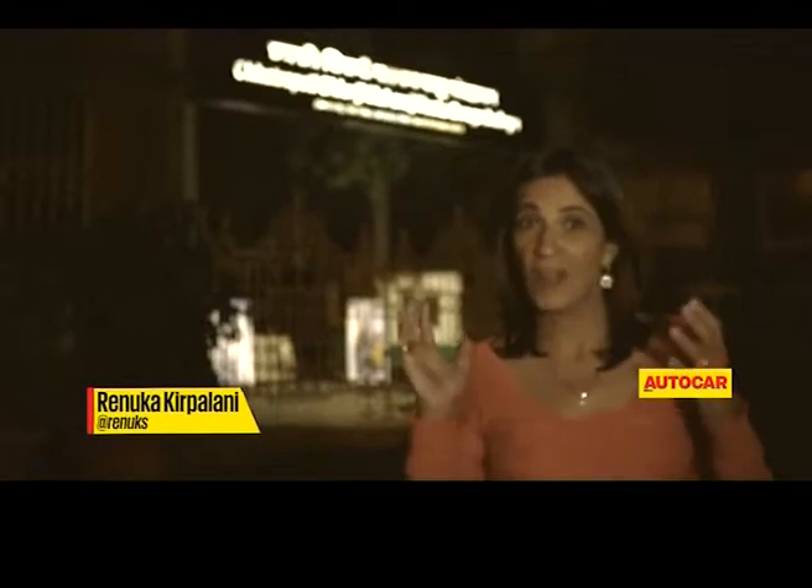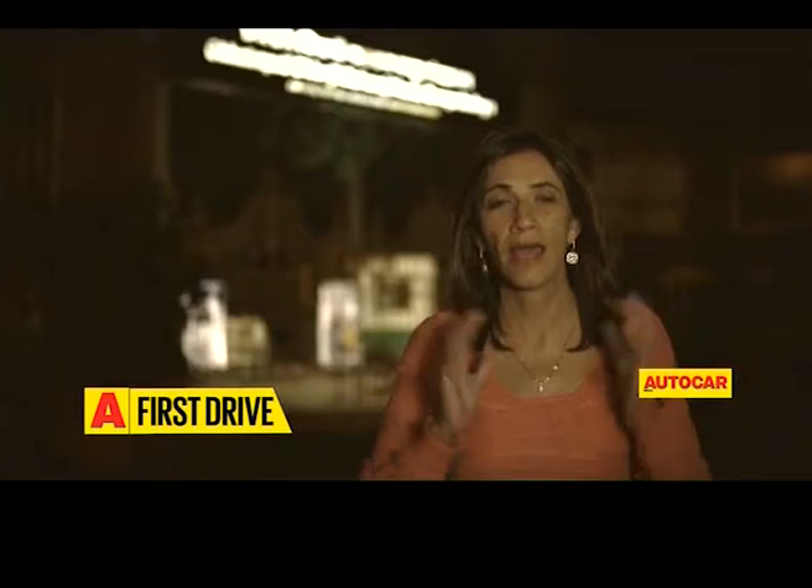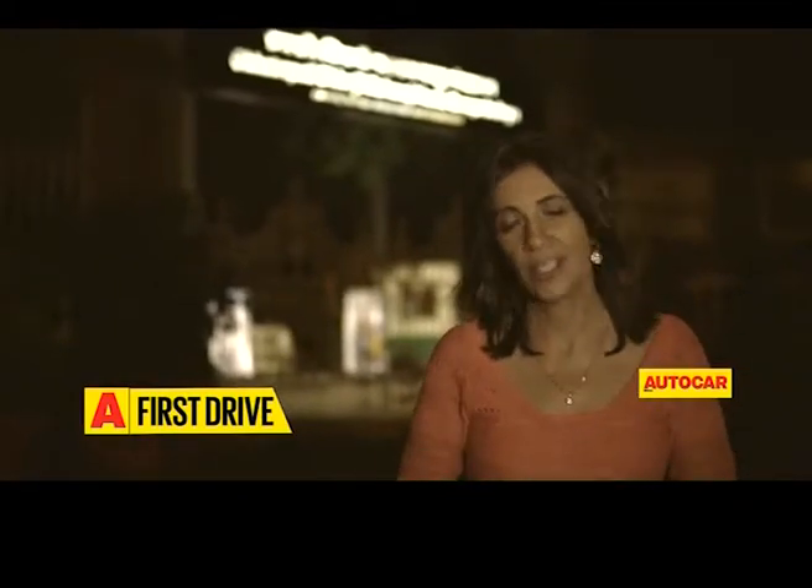I'm starting today's story here at the museum because the car in today's story probably deserves a place in there. It's the longest running, most manufactured car of a single platform that's ever been made, and its 78-year-old history carries many iconic moments. It's an icon in itself.